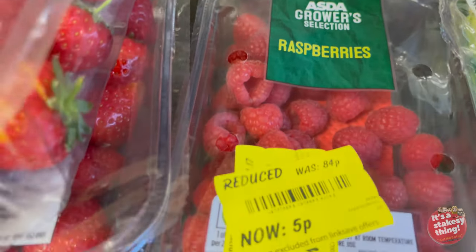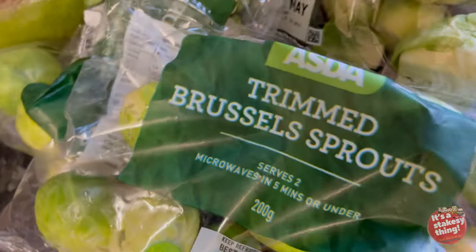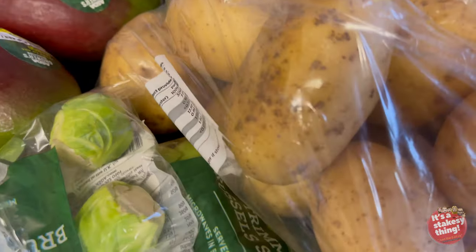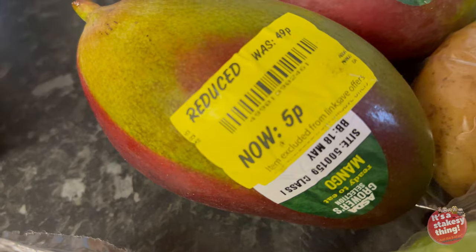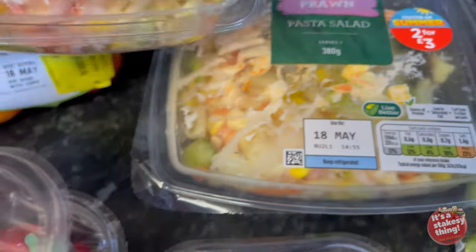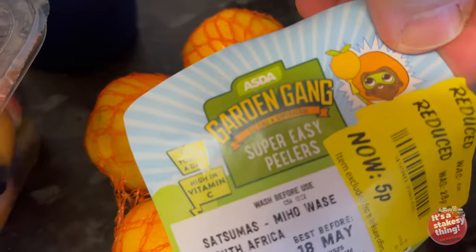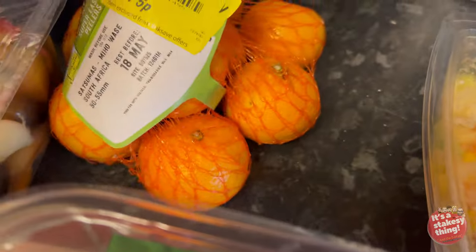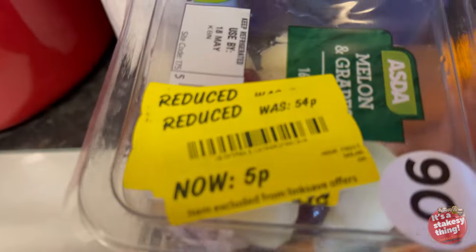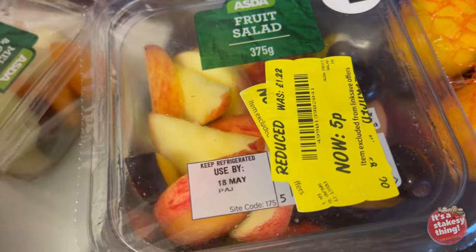Asda raspberries - five pence. Brussels sprouts - three bags of them. Potatoes - a big bag for five pence. Mangoes - two of them, five pence each. There's the prawn pasta salad, two for three pound, and then some easy peelers, whatever they are, five pence. Melon and grape - five pence. Fruit salad was originally two pounds but reduced to five pence.